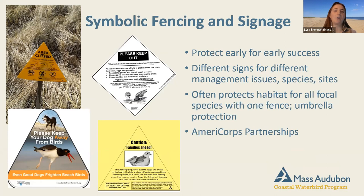It's always a goal to protect early. Data supports that earlier nests tend to have more success, and all these species will re-nest if they don't succeed the first time. Our fencing often protects habitat for all focal species at once — oystercatchers, terns, and plovers may nest together within one large fence. Cape Cod AmeriCorps has played a huge role in fencing with the Coastal Waterbird Program, including at Webner.